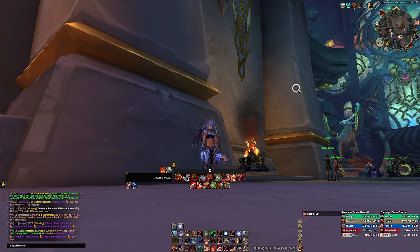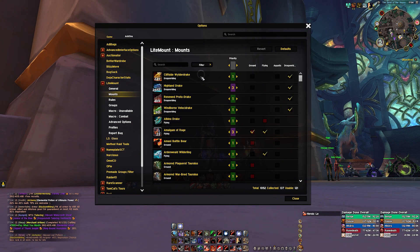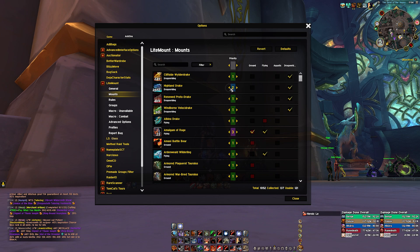If you go to settings by typing slash lightmount and click on mounts, you can decide which mounts to use in which situations. On top of that you can prioritize the use of some mounts if you like some more or less than others.